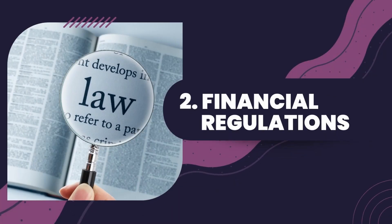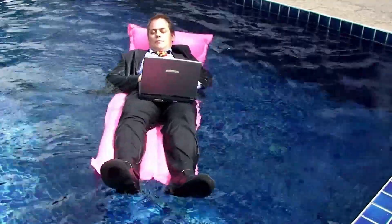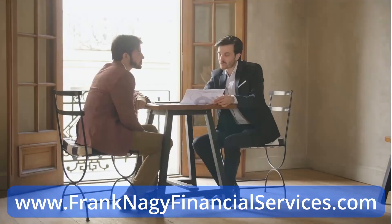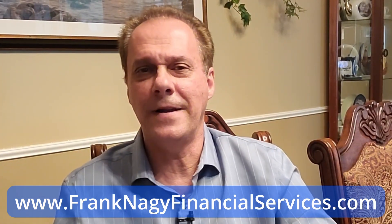Number two: financial regulations. One of the most important steps in starting your firm will be to establish a legal business entity in a jurisdiction like the Cayman Islands. You will also need to register your firm with the Cayman Islands Monetary Authority, or CIMA for short. One benefit of the Cayman Islands is that you don't have to have an office on the island, and you would be able to accept customers anywhere in the world except persons from the United States or any sanctioned country. Hiring an experienced financial consultant like Frank Nagy Financial Services will greatly reduce the burden of setting up your forex brokerage firm. A good consultant will make the appropriate introductions with liquidity providers, software vendors, and provide financial management tools that will help your forex brokerage firm grow.